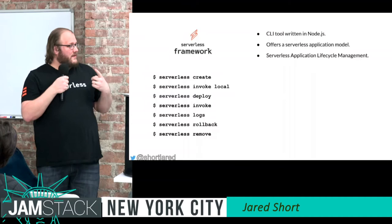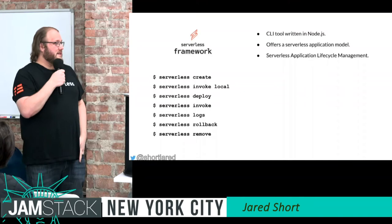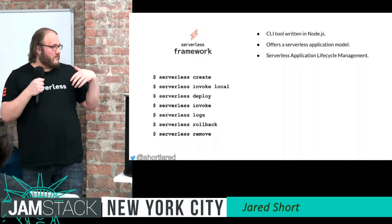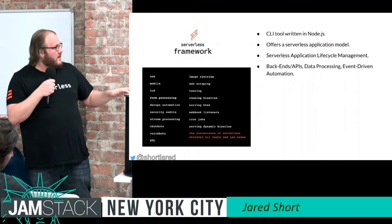For lifecycle management, you're able to deploy your functions and service, invoke functions in the cloud, fetch logs for your activity, roll back, remove — all of that. We solve all those problems so you don't have to go figure out how to do it in your provider.